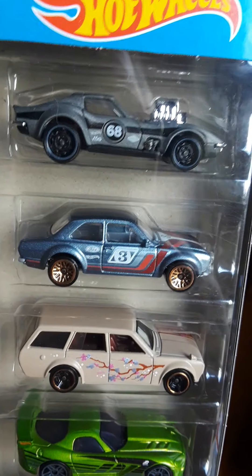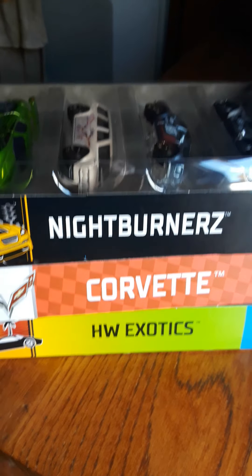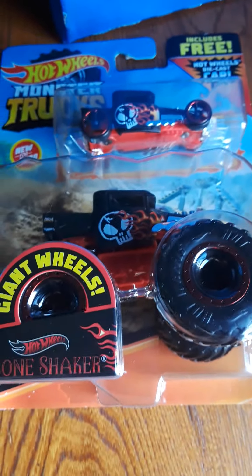So there you have it guys — Exotics, Corvette, and Night Burners 5-packs. Let me know if you got yours. Tell me what you think. Gotta love that Bone Shaker. Alright, you guys take care. Have a great afternoon. Hot Wheels Hunter saying peace out.